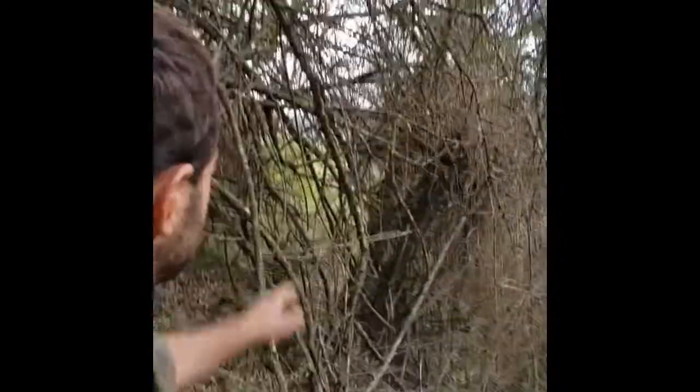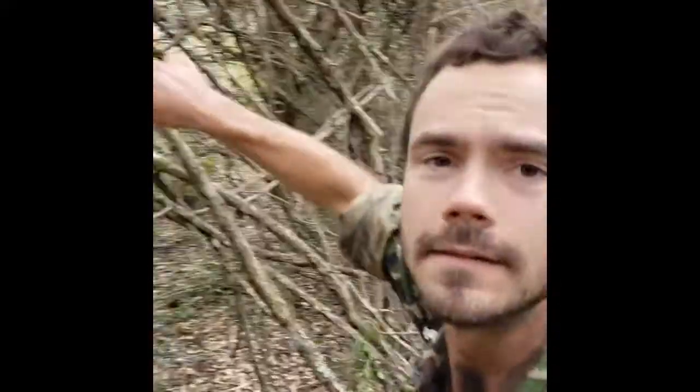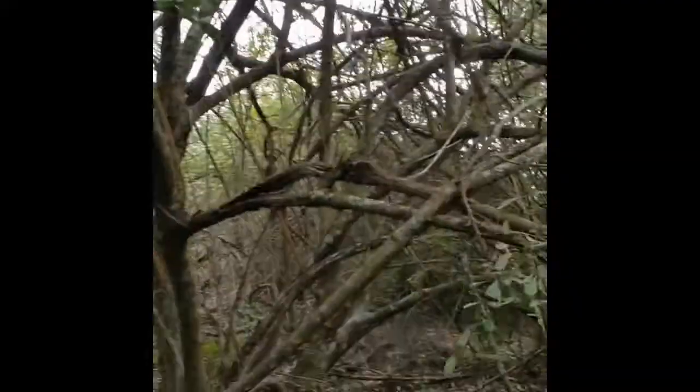This area was all cut down for cattle pastures and has been regrowing for about 20 years, so this is a pretty early successional stage. You can see there's a lot of senescent stuff behind me — this dry, dead vegetation. If I just tap it, you'll see it breaks apart. It's just been sitting there dry and dead for a long time.